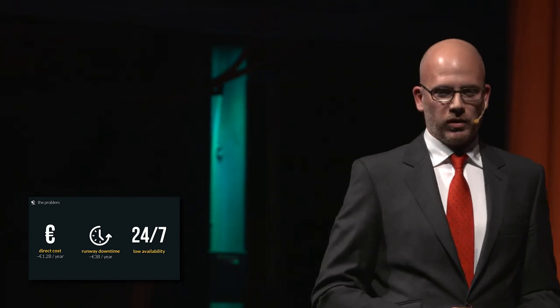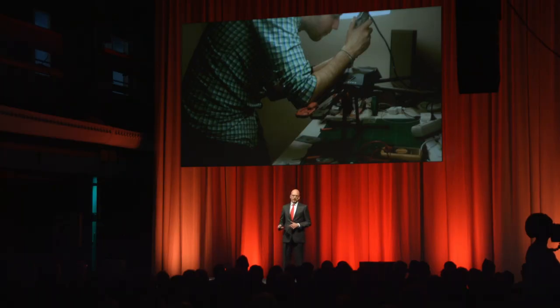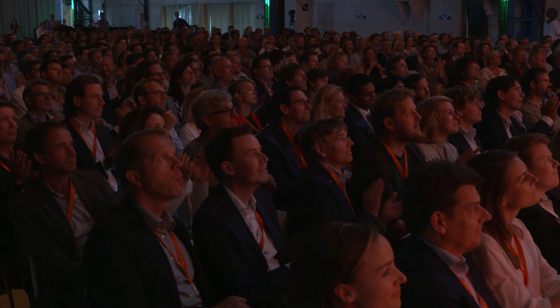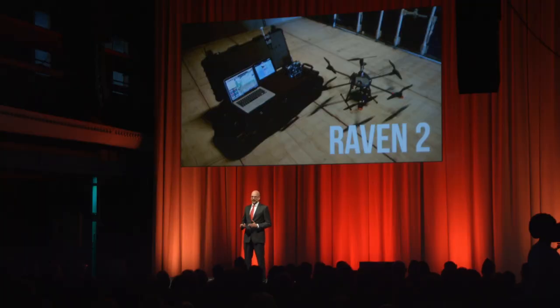We got down to work and created our first drone. We call it Raven. I know it's a box, but don't blame me if I blow it. We made it fly, we worked hard, and I'm happy to announce that today we have Raven 2.